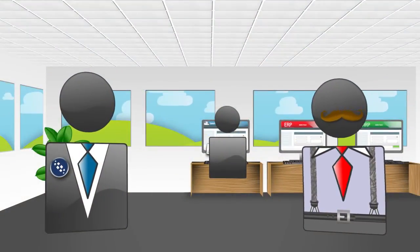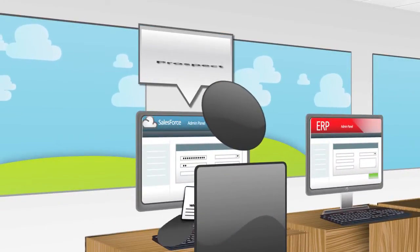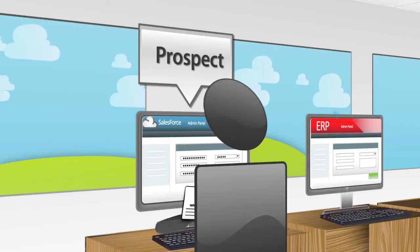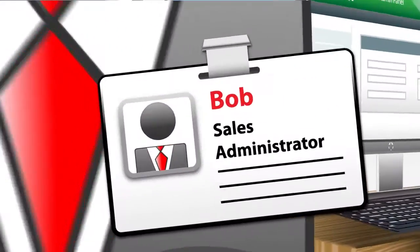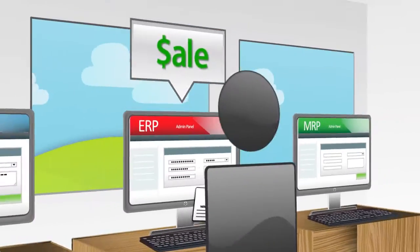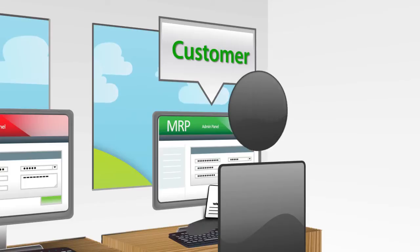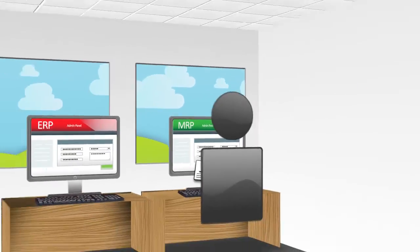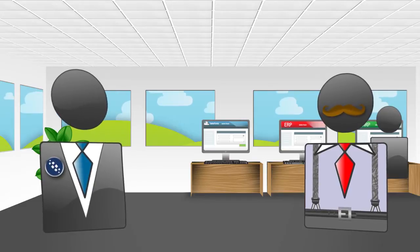One of the issues we have is that all our customers start life as prospects within Salesforce, and when we make our first sale, Bob, the sales administrator, has to re-input the data as a customer into all our other systems. That's simple enough — tell me more.